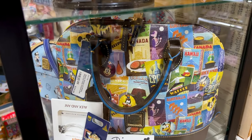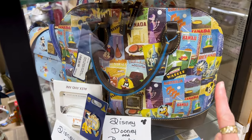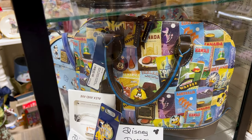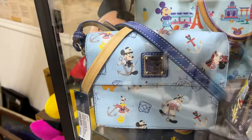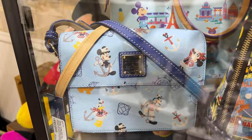In this channel, we always show the latest Dooney & Bourke bags at Disney parks, and here they have this one for $300 — it is for the Food and Wine Festival of 2016. And then on this side, they have a Disney Cruise Line one. It doesn't have the year on it, but it is $239.